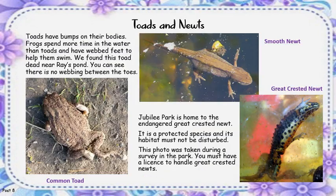Toads have bumps on their bodies. Frogs spend more time in the water than toads and have webbed feet to help them swim. We found a toad dead in a raised pond. You can see there is no webbing between the toad's toes.